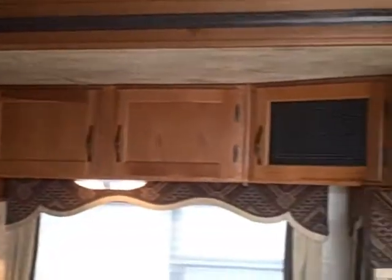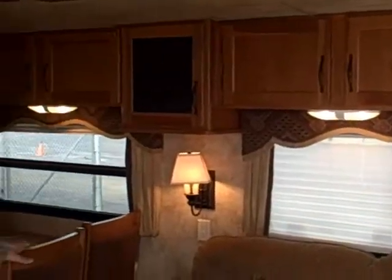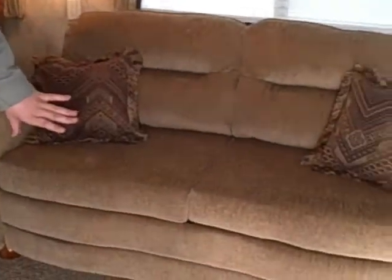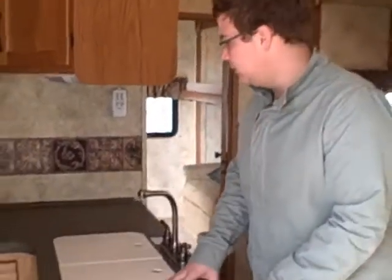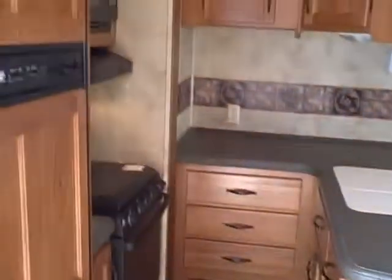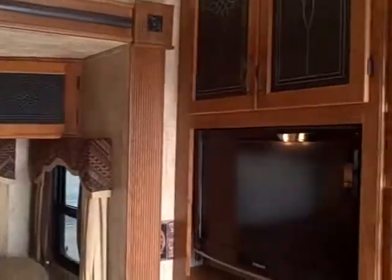Welcome to the interior of the Montana Mountaineer. The first thing that we're going to see is the great big slide out here. We've got a nice freestanding dinette, an air bed sleeper sofa with storage underneath. One of the nicest features on this bunkhouse model is a large kitchen — normally something we don't see. We've got a large name brand TV that comes out and swivels, storage all throughout the kitchen area, the slide room, and also around the entertainment center.